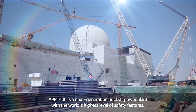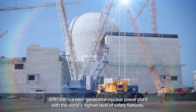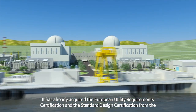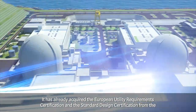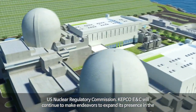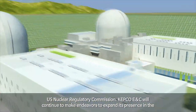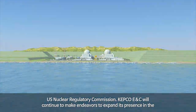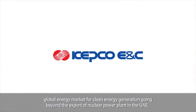APR-1400 is a next-generation nuclear power plant with the world's highest level of safety features. It has already acquired the European Utility Requirements Certification and the Standard Design Certification from the US Nuclear Regulatory Commission. KEPCO ENC will continue to make endeavors to expand its presence in the global energy market for clean energy generation, going beyond the export of nuclear power plants to the UAE.